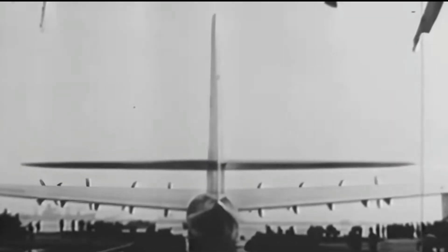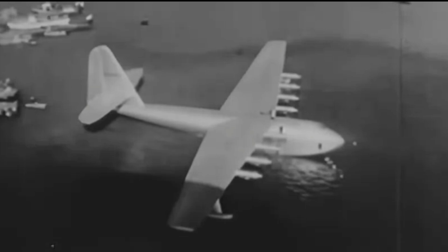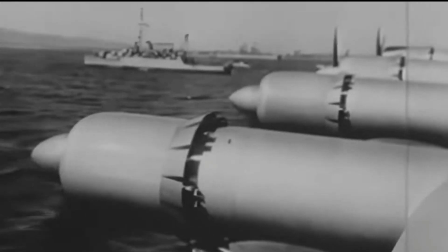Despite its brief moment in the sky, the Spruce Goose remains a marvel of engineering and ambition. Today, it's a symbol of pushing boundaries and dreaming big. It's now preserved in a museum in Oregon, where visitors can see this incredible piece of aviation history up close.